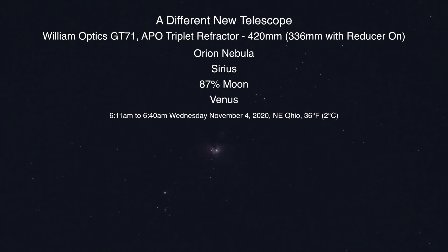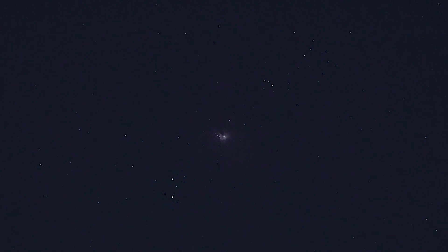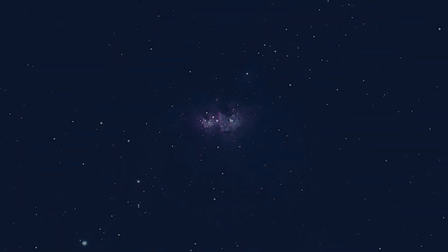Alrighty, there we go. It's about time — I've missed seeing this. M42, the Orion Nebula. I have to change the clocks on this; it says 7:09 but it's not — should be 6:09. Well hello there. Here we are on Wednesday, November 4th, 2020, at possibly 6:11 a.m. I don't think I changed the clock back on this monitor recorder. We're facing the southwest sky, and those dusty bands up there are the Orion Nebula M42. It's getting too light out, we do have the moon up, but I got some pictures and hopefully we can bring the nebula in better.